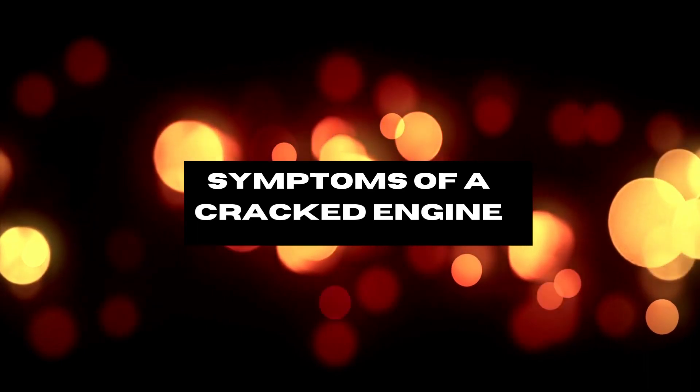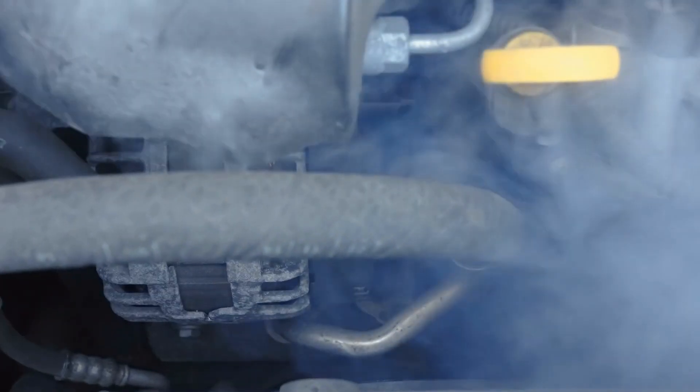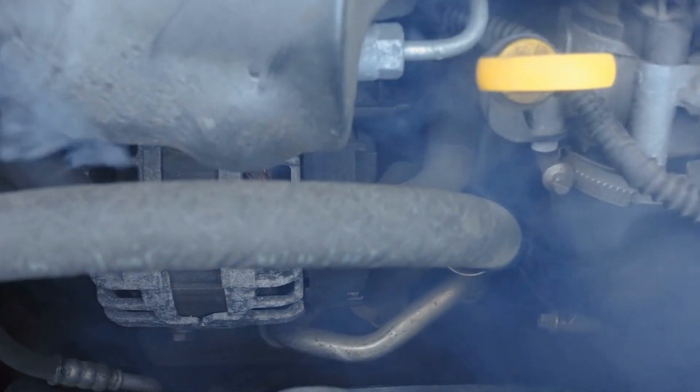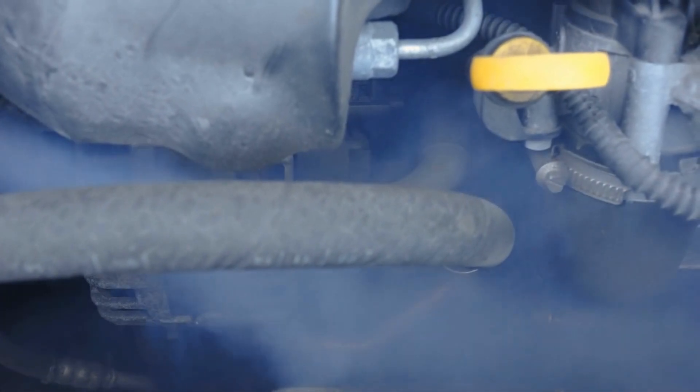One of the most common signs of a cracked engine block is visible engine smoke. If you notice bluish or black smoke coming out of the engine, it can indicate a crack that allows the release of combustion gases out of the engine.